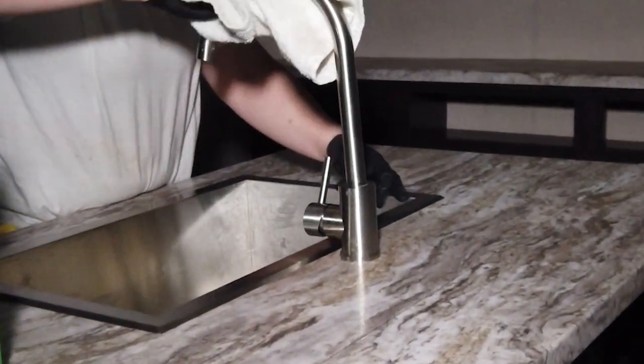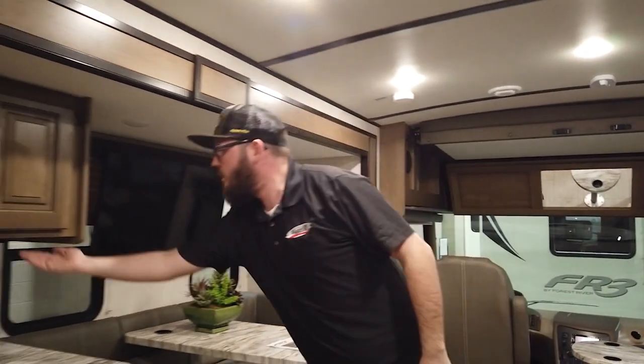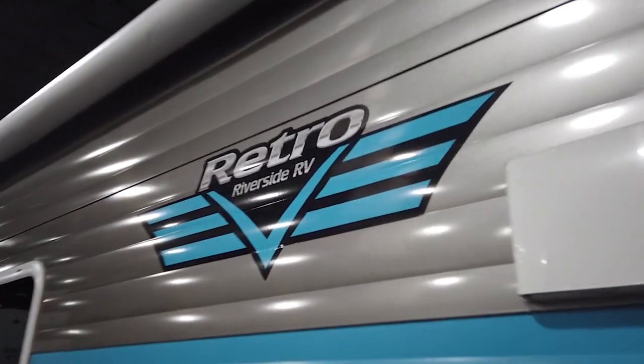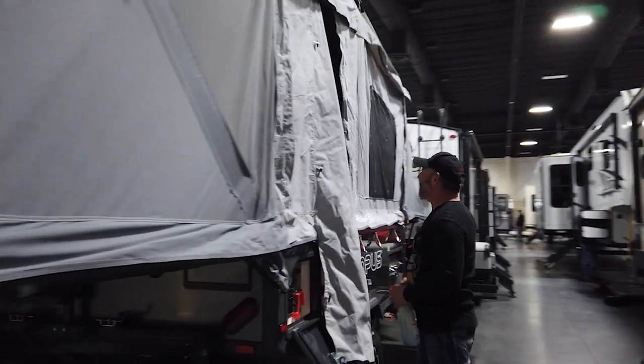Since then we've been cleaning, setting up, and plugging them in — making sure they look good for the customers. For the most part, we bring the floor plans that sell the best. We also bring a few of our more unique pieces, like the retro behind me or the office unit — mostly just getting into stuff that especially normal RVers have never seen.